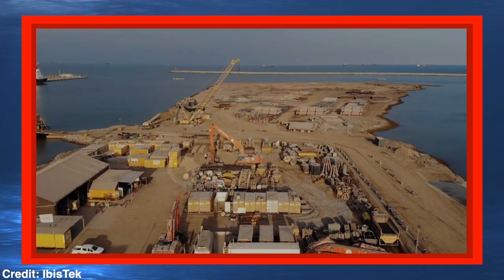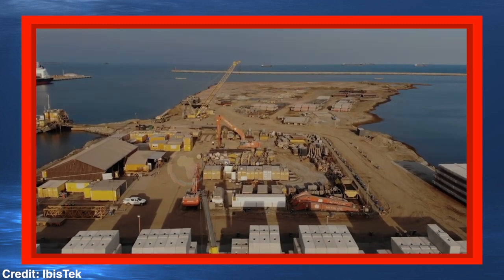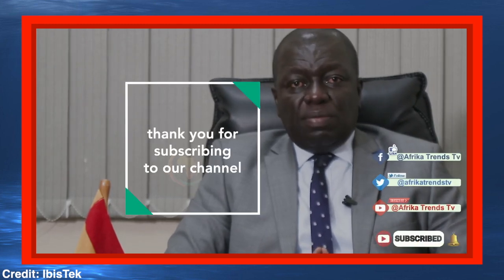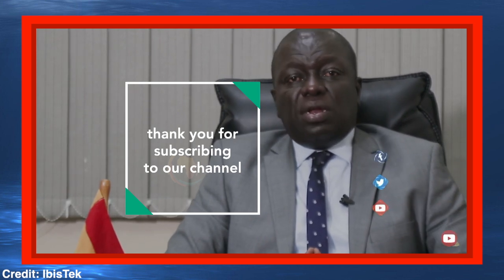We invite the shipping public that whenever they are thinking about exporting or importing from wherever in the world to or from the West Africa sub-region, the port of Takoradi is here to serve them.